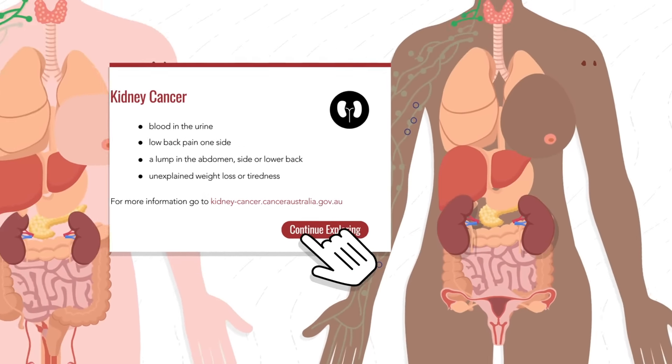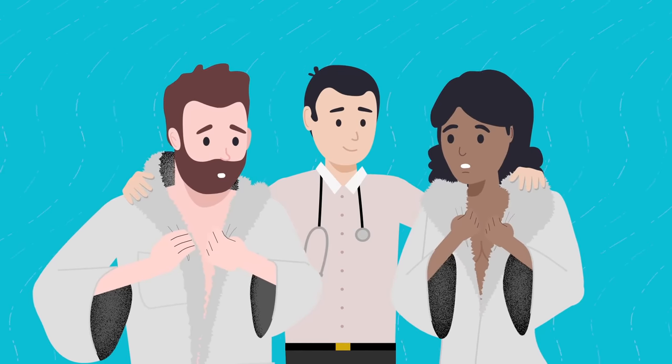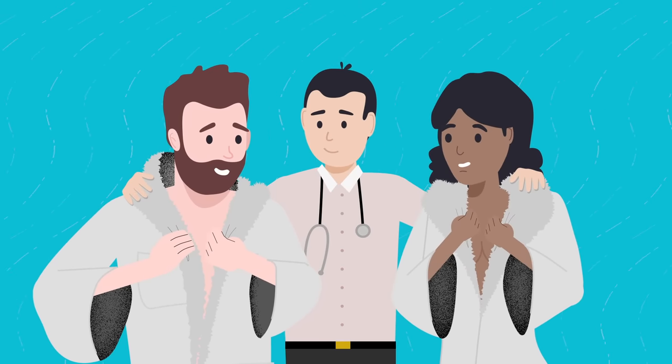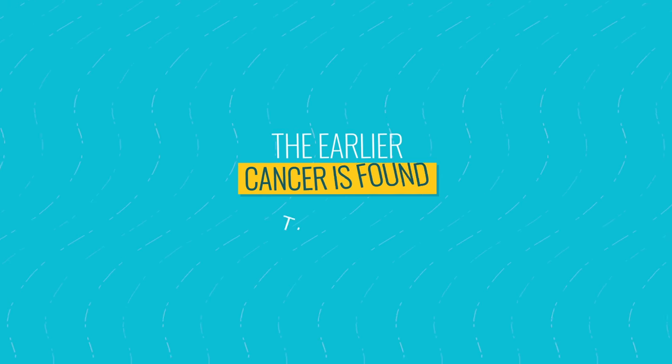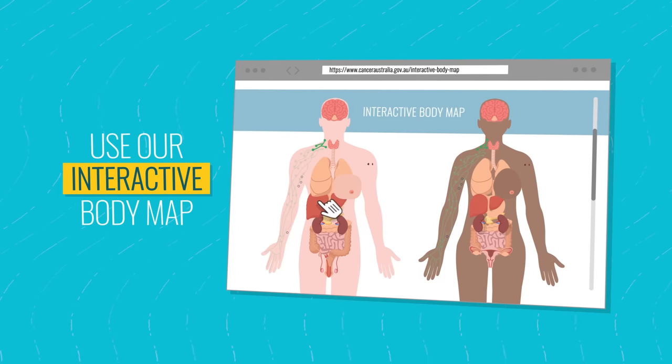Symptoms can be caused by something other than cancer, but see your doctor or health professional if you notice a change which isn't normal for you. The earlier cancer is found, the better. Find out more by using our interactive body map.